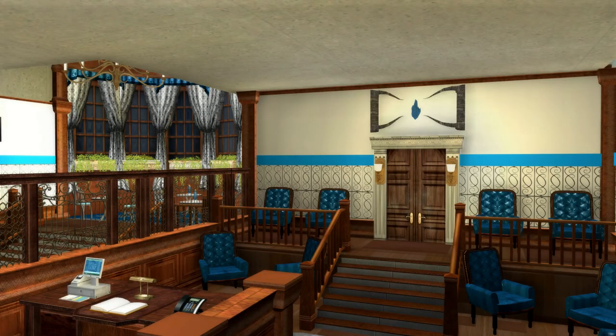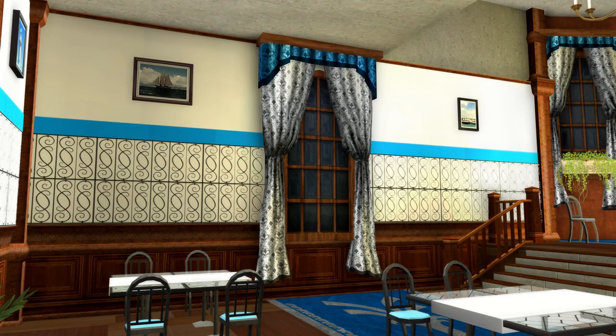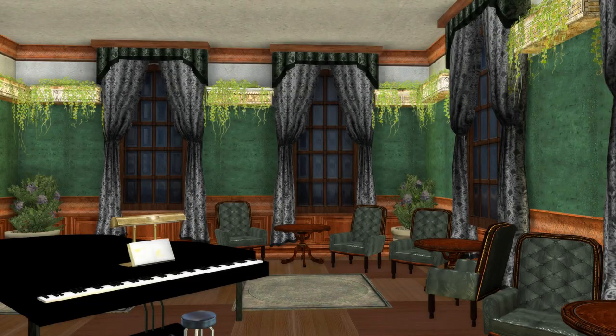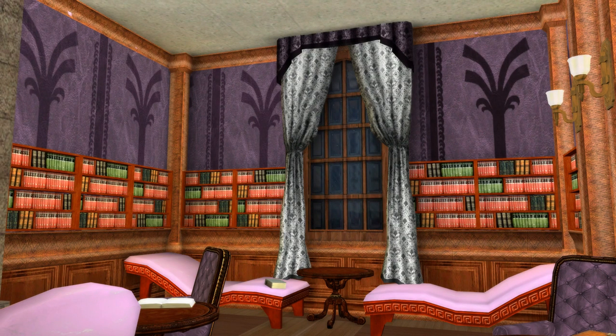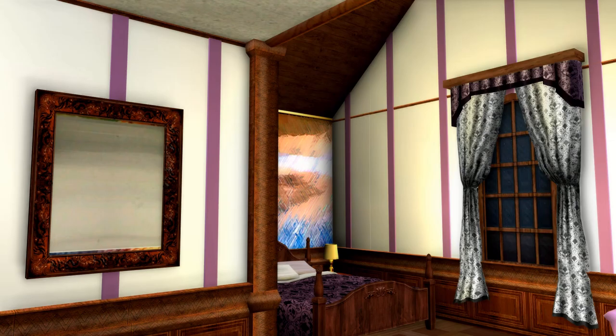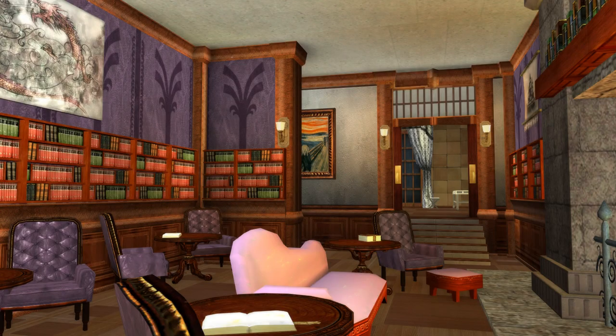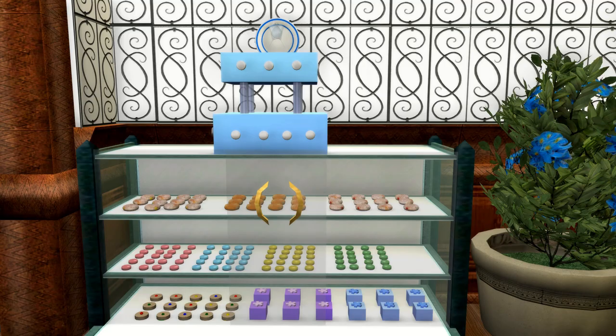I remember when I first walked into this room — the decor immediately won me over. I was excited to see the wallpaper; I'd never seen anyone do wallpaper in a base before. Our wall options are typically pretty boring, so it was awesome to see someone doing something like this, and it is actually easy to do. The colored stripe is added with alphabet letters, the patterned colored walls are banners, and the black pattern is actually a fence from the dividers tab. Really creative use of pieces.